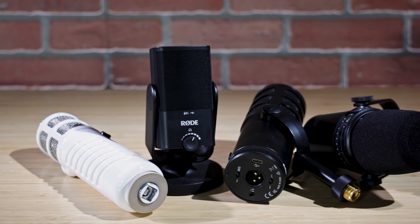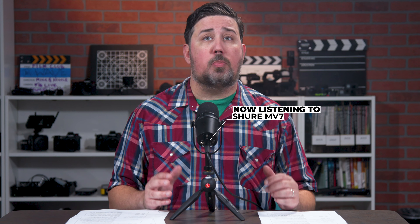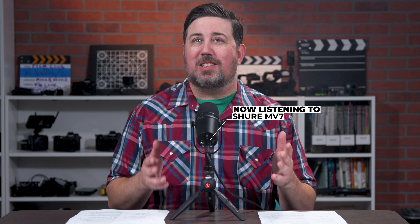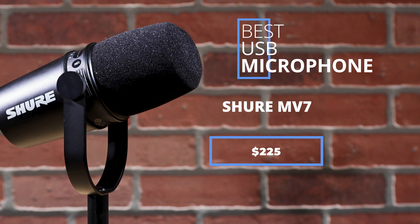A USB mic is a great tool for getting better computer audio. Use it for voiceovers or just to improve the sound of your voice on your next video call or live stream. You can get the Shure MV7 for $225. This podcast mic is both a conventional XLR mic and a USB mic, making it quite versatile.